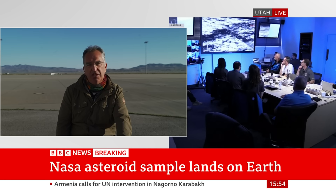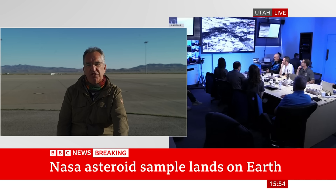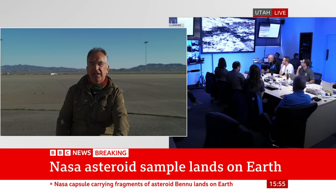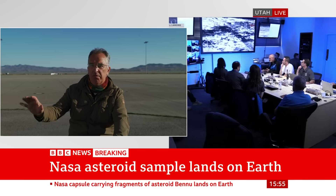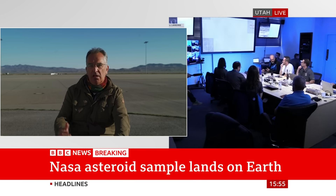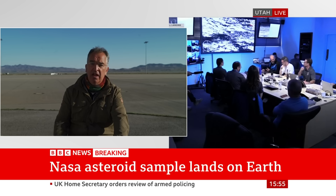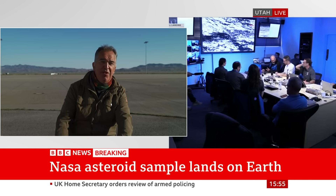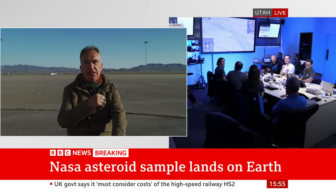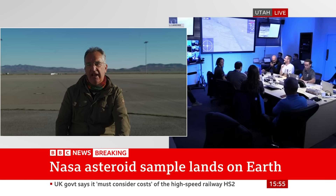I saw him — he gave me a thumbs up just as he boarded the helicopters to go out to the recovery position. What a moment for him. All of that planning, to see it all the way through, and now to be looking at that capsule with those precious samples on board lying on the floor of the Utah desert. He must be well chuffed. And of course for him, it probably only really starts now, right? Because they've got to get that capsule back, bring it here, get it in a clean room, and then get ready to start analysing the samples.